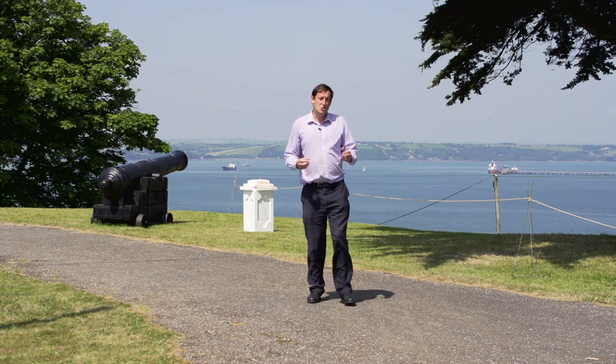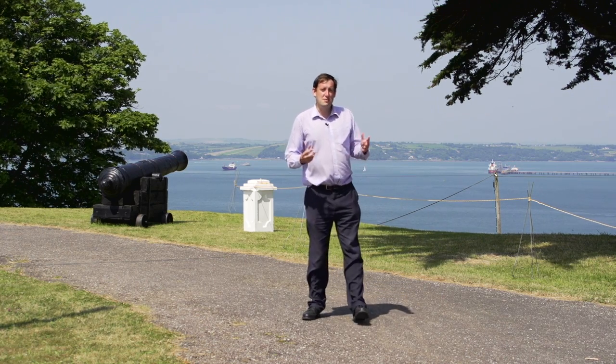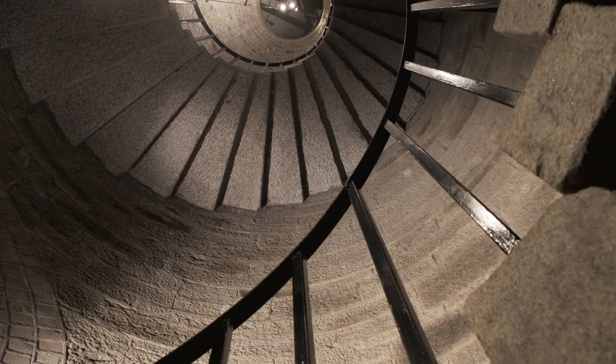History, heritage, memory, a great experience. This is Camden Fort Meher.